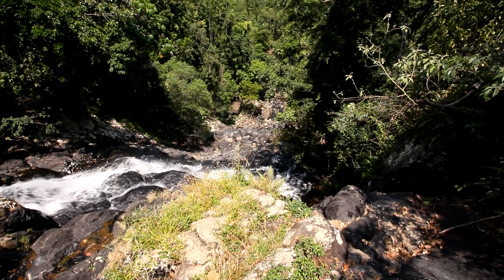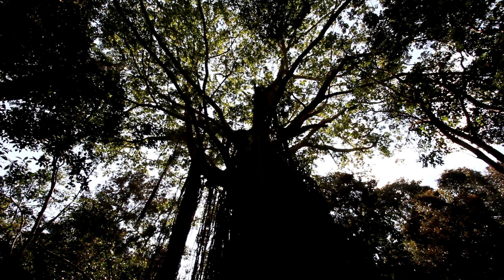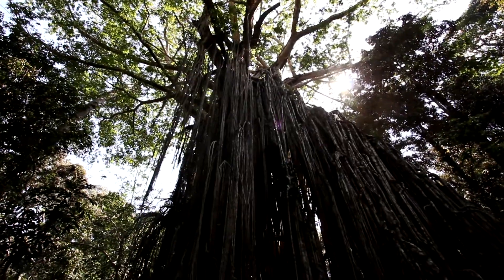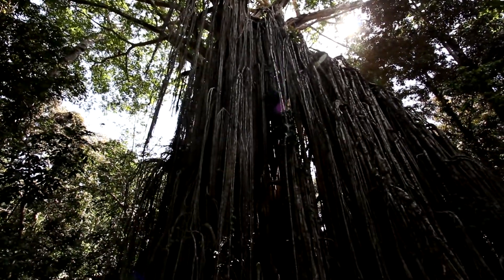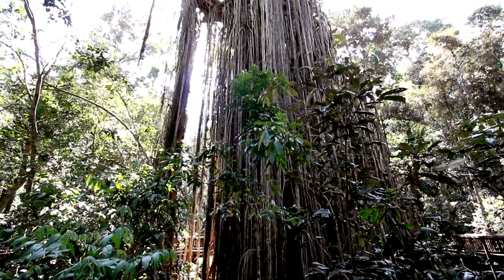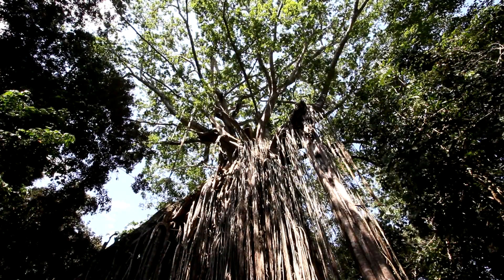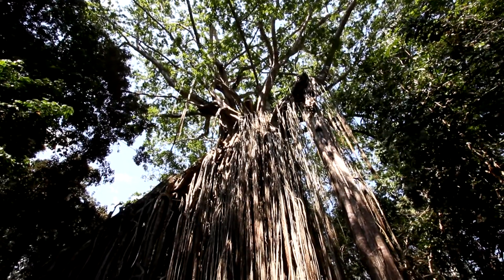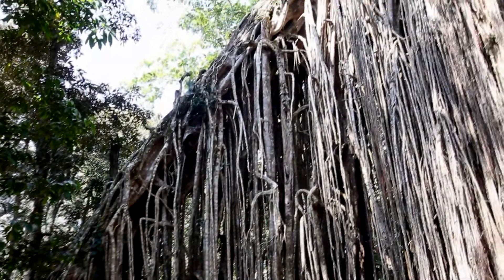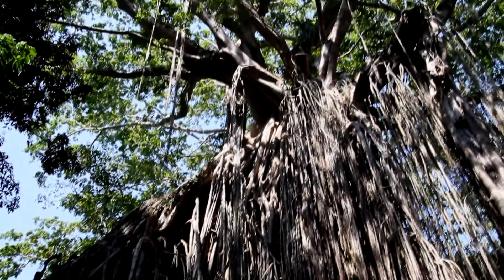Another natural phenomenon in the Atherton rainforest is the giant curtain fig tree. A seed was deposited in the host tree's crown — it germinated and the first root descended to the soil. Enriched by the soil, the fig developed aerial roots which encircled and eventually strangled the host tree. The host tree then fell into a neighbouring tree, a stage unique to the development of a curtain fig tree. Vertical roots descended from the fig's trunk to form a curtain-like appearance. Eventually the host tree rotted away, leaving a freestanding fig tree.